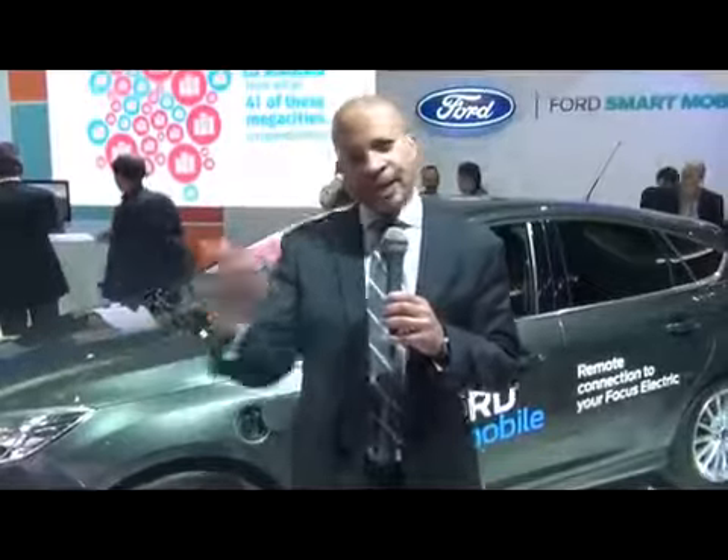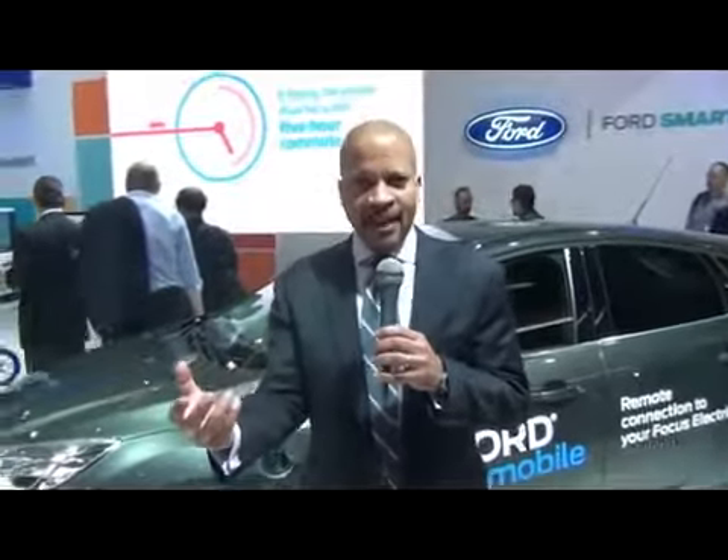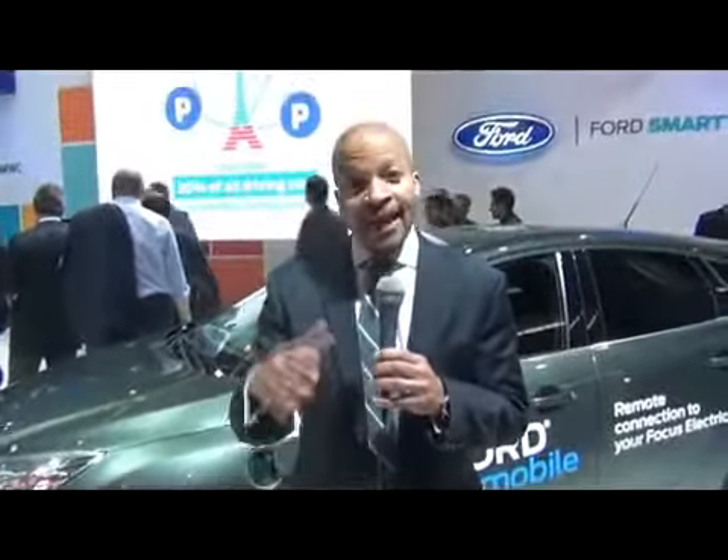First is what we call beamed-in connectivity, or the vehicle as a receiver. Satellite radio and radio, for instance, would be that kind of connectivity. Then we talk about brought-in connectivity — leveraging the capability of a smartphone that you bring into the vehicle, and being able to interact with that smartphone, have access to the contacts, the content, the media, and do it by voice with our SYNC system.